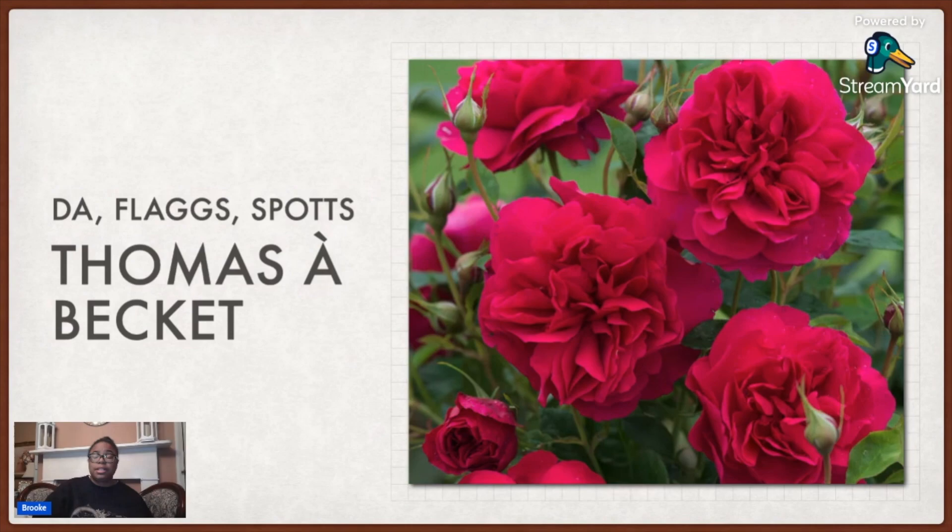This one you can get from David Austin Roses — I also got it from Flaggs Garden Center and Spots, a local hardware store. It's called Thomas Becket. The picture seems a little bit more true red but I think it had a little bit more magenta in reality, but it's lovely and has a lovely fragrance. That's in the Rose Garden now.